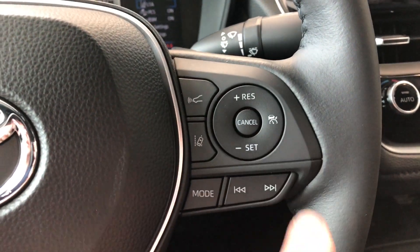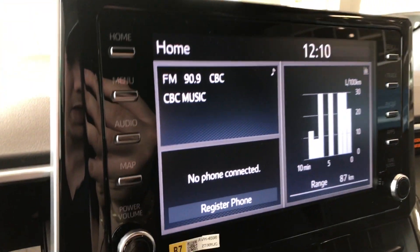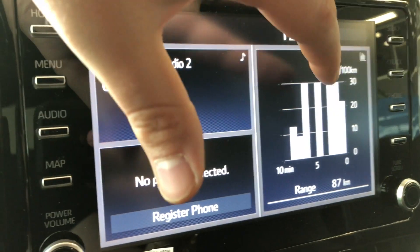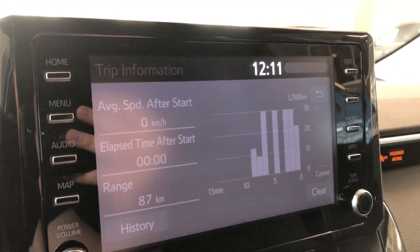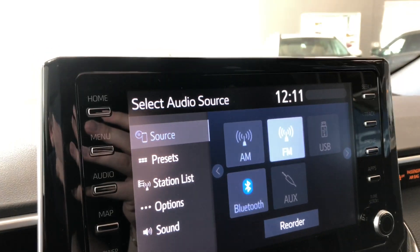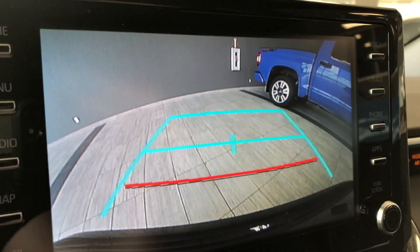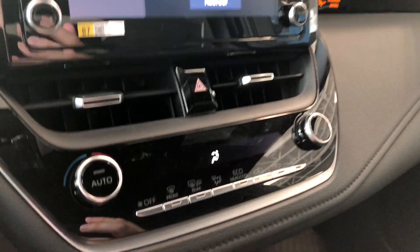Moving on to our screen, right now we are on the home screen. On the left side it displays any audio that's playing and a device that's connected, and on the right you have your trip information. If we go into audio, you can see in your sources you have your standard AM and FM options — you also have a choice between USB, auxiliary, and a Bluetooth device. If we go into reverse, you get a nice backup camera with guidelines as well.